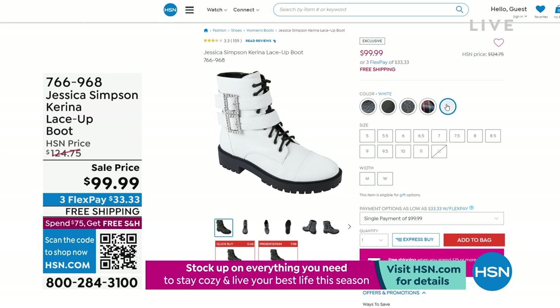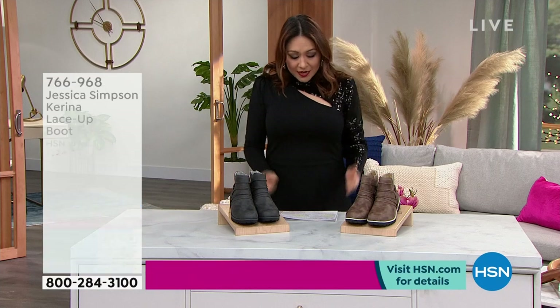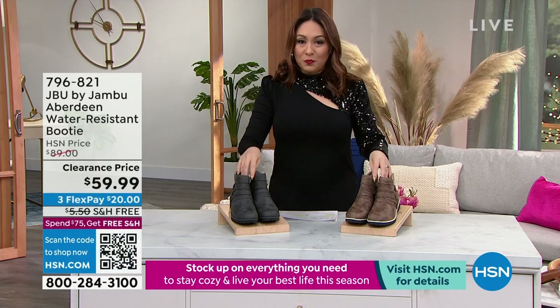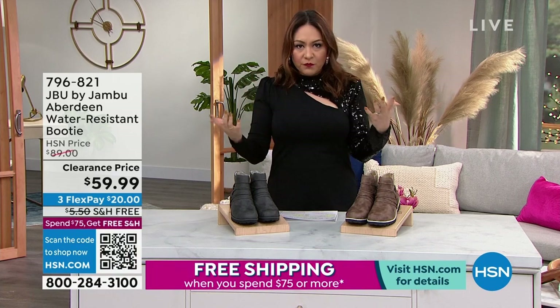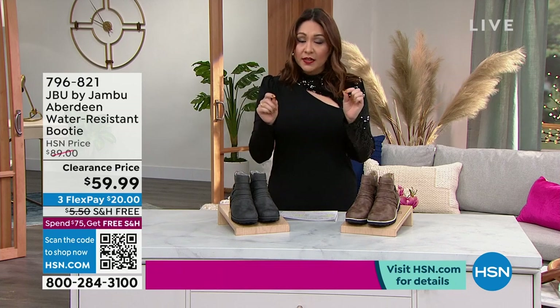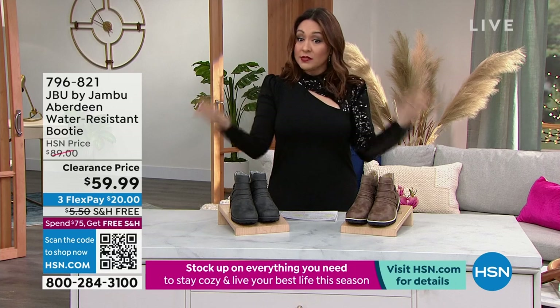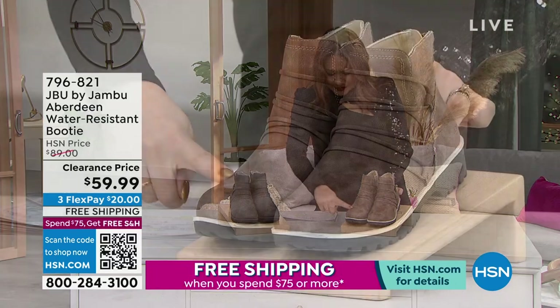The reason I wanted to start with those two boots at the top of the hour is because we're really going to go from a tall boot to a compact boot. Now we're going to go to JBU by Jambu — they're inspired by the outdoors but with all the comfort that we love. This is called the Aberdeen. First off, the functionality: it's water resistant. When we talk about outside, you are going to fall into the elements.